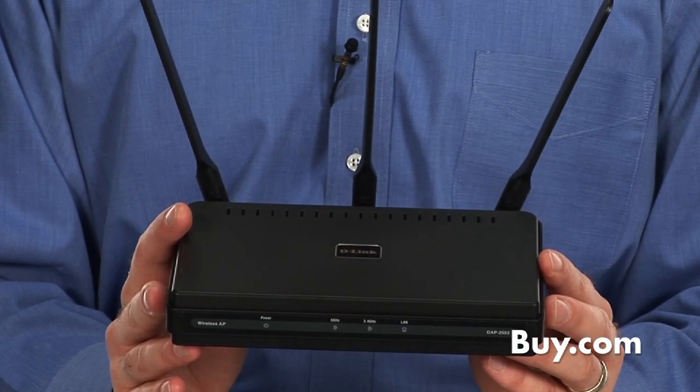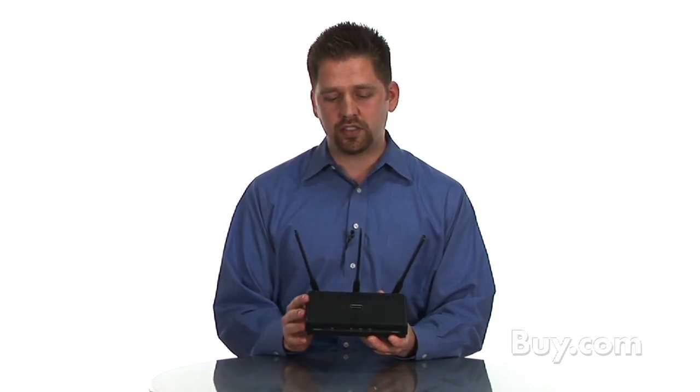This is a high-performance AP — which stands for access point — that's capable of transmitting in either the 2.4 GHz or the 5 GHz band, both of which are part of the latest and greatest 802.11n Wi-Fi standard.